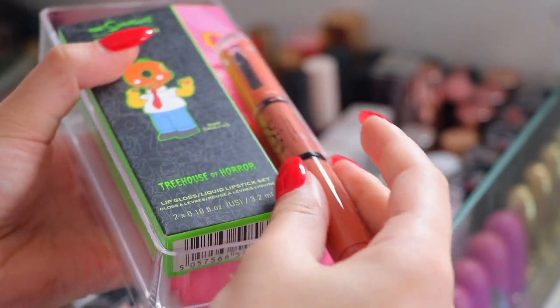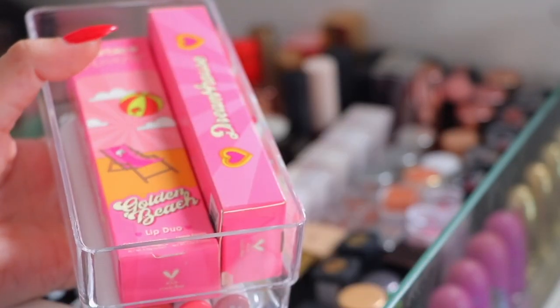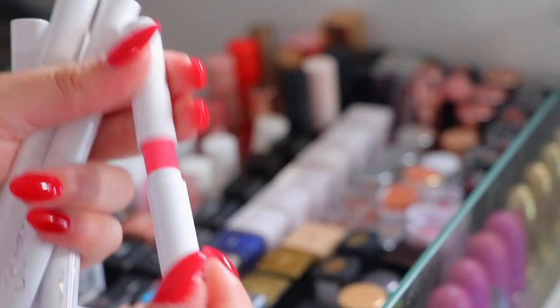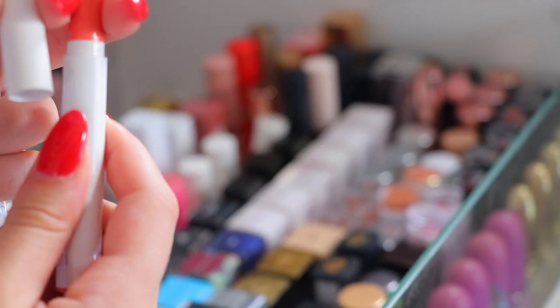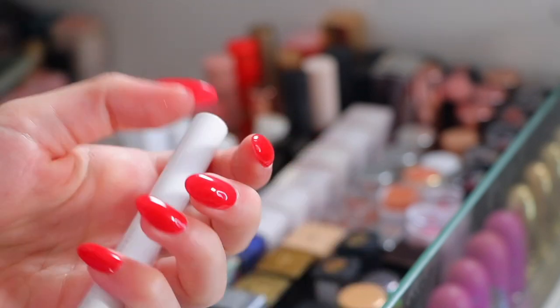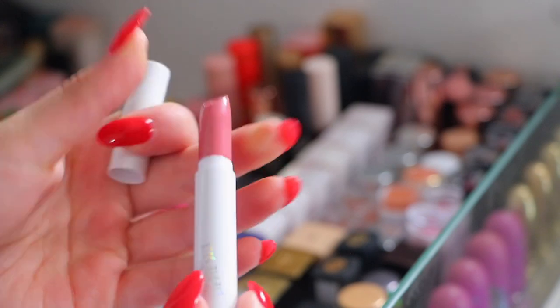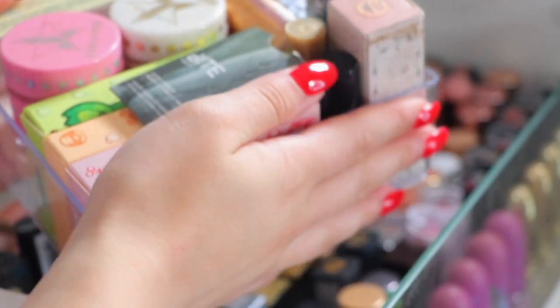We have more in this container. This NYX Shout Loud liquid lipstick I'm going to keep. Simpsons and Revolution Treehouse of Horror Collection I'm keeping. Two of the Barbie and Colourpop lip kits I'm going to keep. And then the Colourpop lippy sticks - going through these - expired, also expired, losing its colour - yeah I think I'm going to get rid of every single one. Nothing even in that one. Oh this is absolutely gorgeous but I'm going to get rid of that too.